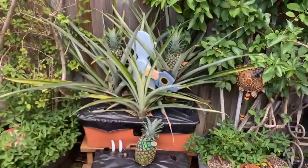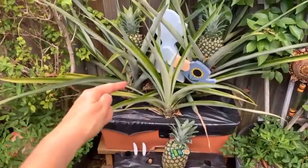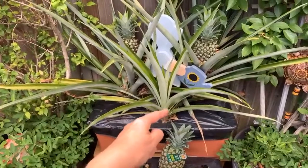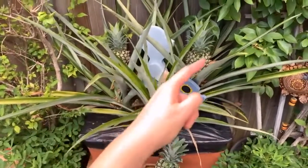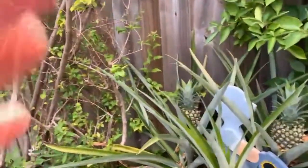Here you can see two pineapples that I've actually done that with. This was the initial plant here at the base — actually there's three. This one doesn't have fruit on yet, and you can see that these two have already grown pineapples.